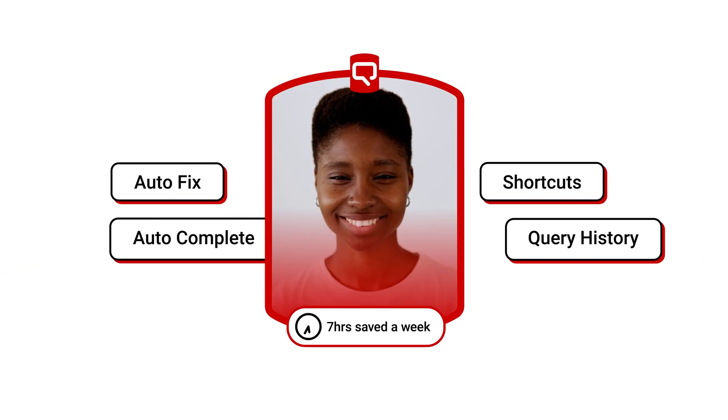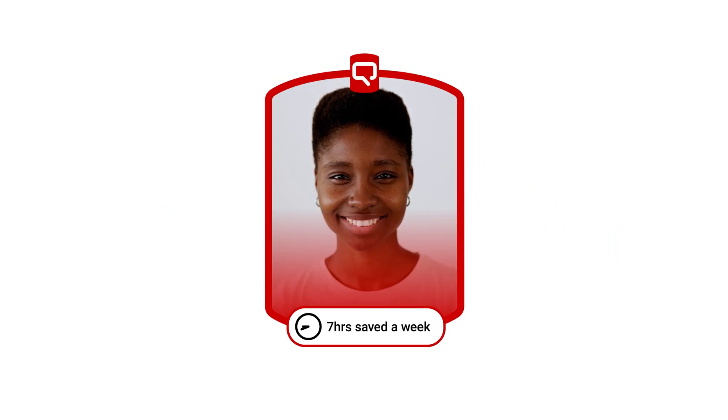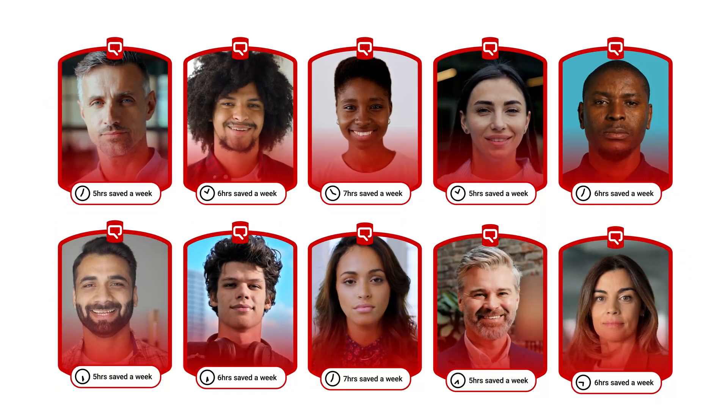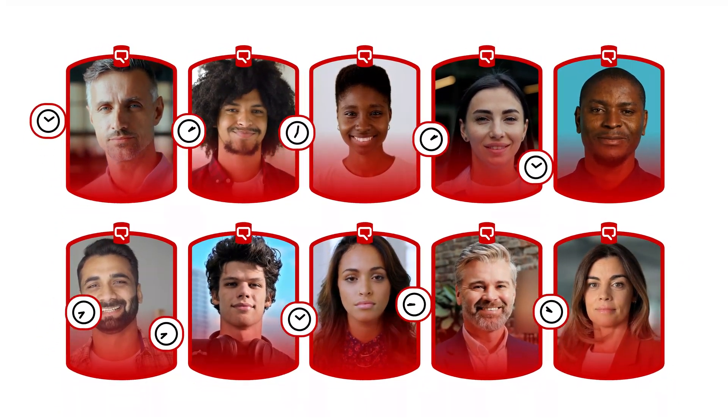All this saves a huge amount of time with even a single developer. Now multiply that up to a small team, a large team, a whole department, and it's easy to see a return on investment almost instantly.